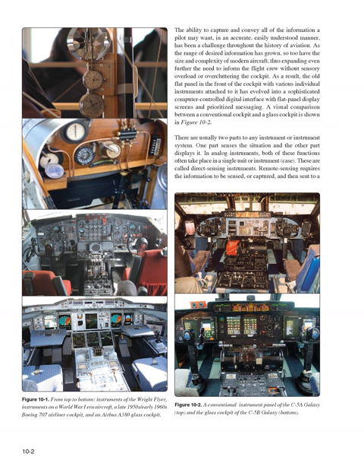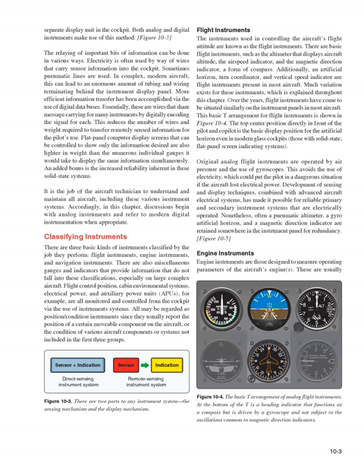There are usually two parts to any instrument or instrument system. One part senses the situation and the other part displays it. In analog instruments, both of these functions often take place in a single unit or instrument case — these are called direct sensing instruments. Remote sensing requires the information to be sensed, or captured, and then sent to a separate display unit in the cockpit. Both analog and digital instruments make use of this method.